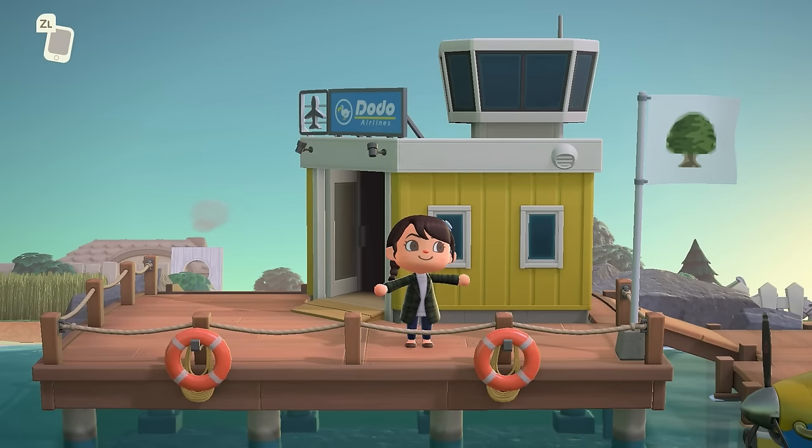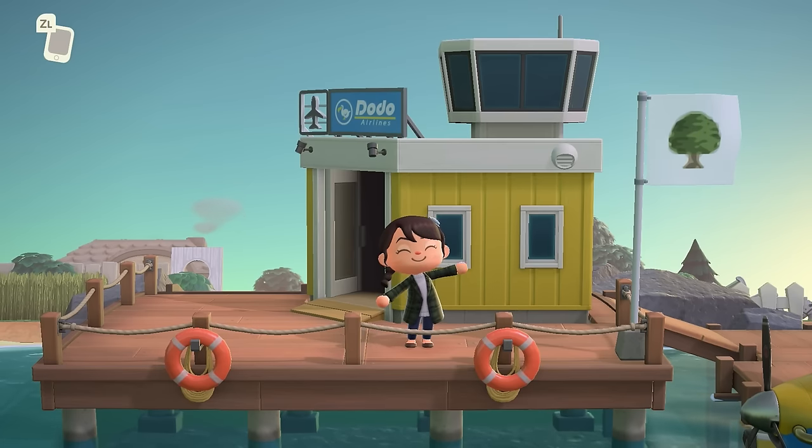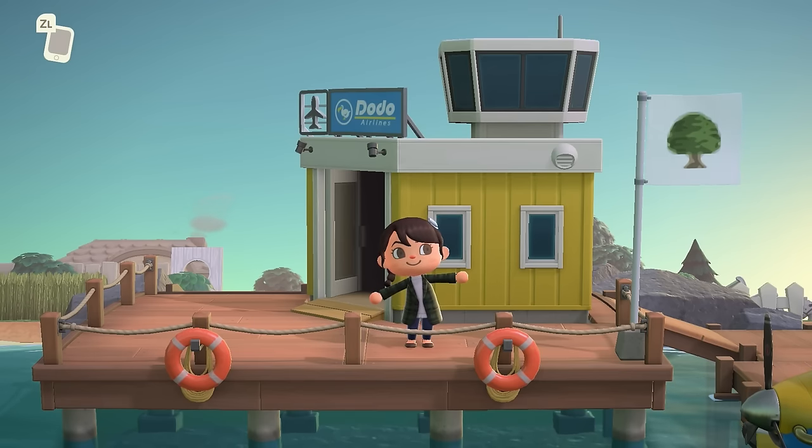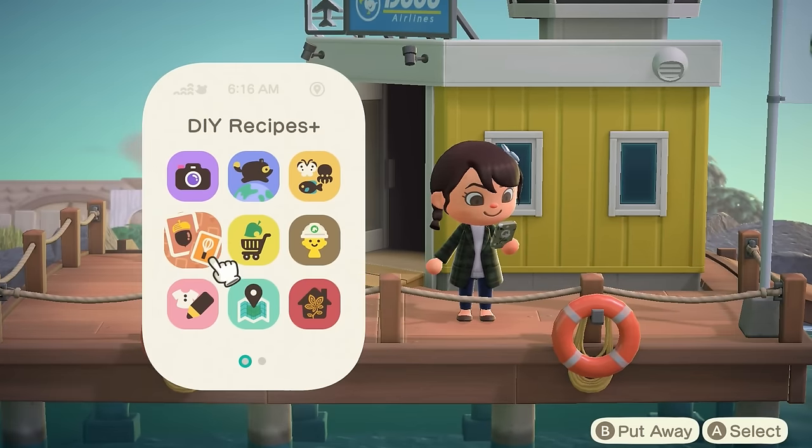And here we are on this beautiful morning. If I had to guess, this island I believe is set around 6 a.m. as the sun is just now rising — it's just so pretty. I love this tree as a flag too. I love the simplicity in it, which I think you guys are going to see a lot of throughout this tour.